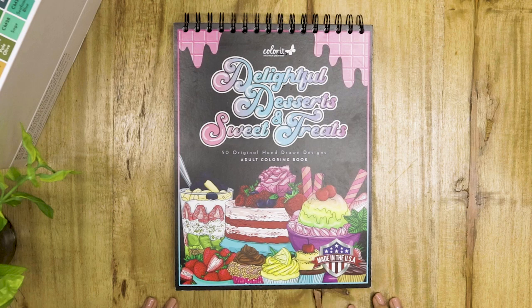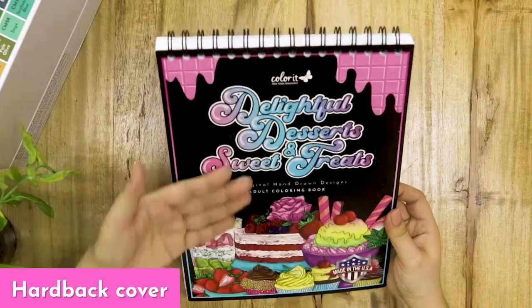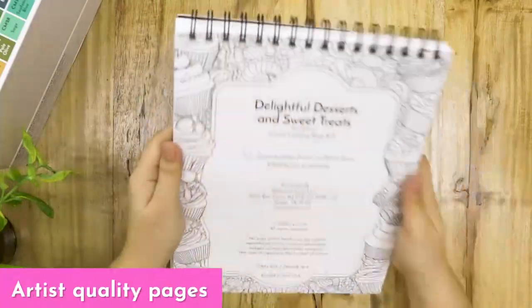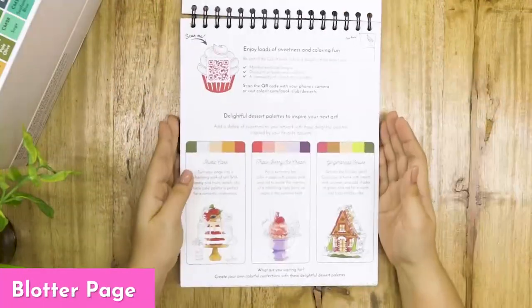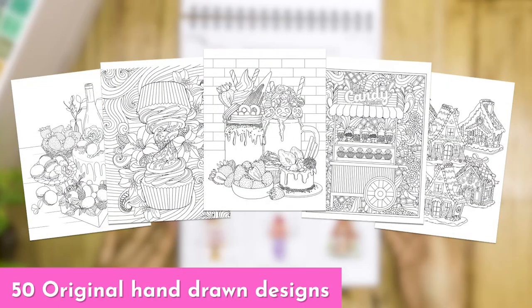As with all of our Colorit coloring books, Delightful Desserts and Sweet Treats has all the standard book features that you have come to know and love, including hardback front and back covers, top spiral binding, artist quality pages, a blotter page, and 50 original hand-drawn designs.